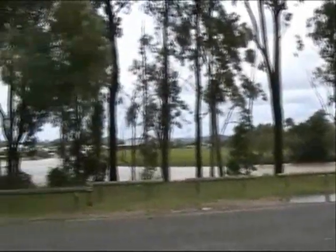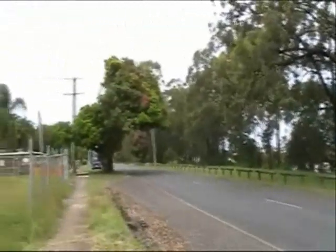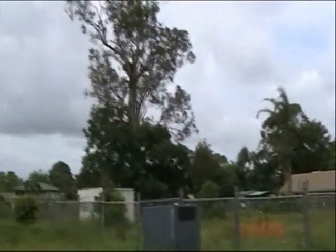Well, here we are at the edge of the Coomera River near the M1. Quite an attractive spot, at least from where we're standing. Nice-looking mango tree there. But we're here because of this beauty.